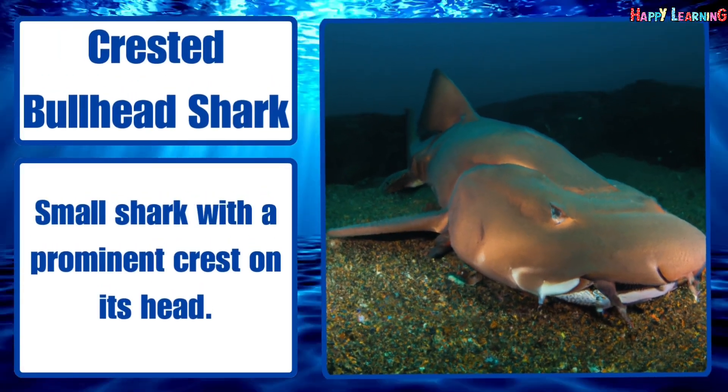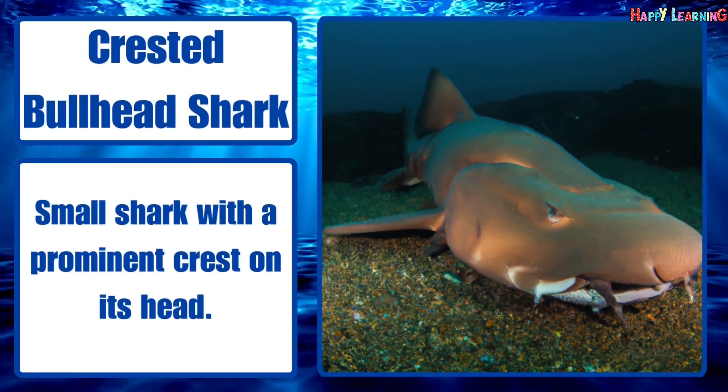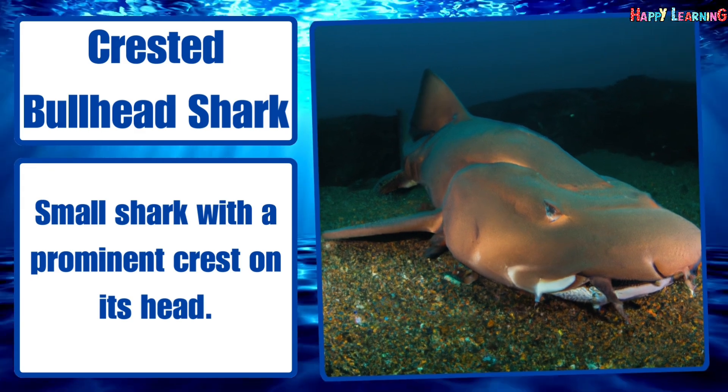Crested bullhead shark. Small shark with a prominent crest on its head.